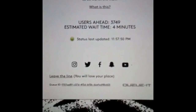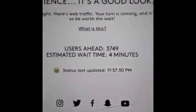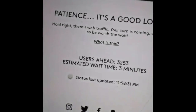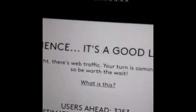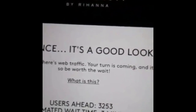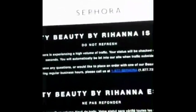This is what I'm doing right now. I wish I could have been in New York today. One day. Now this is the Sephora site — it's a high volume of traffic.